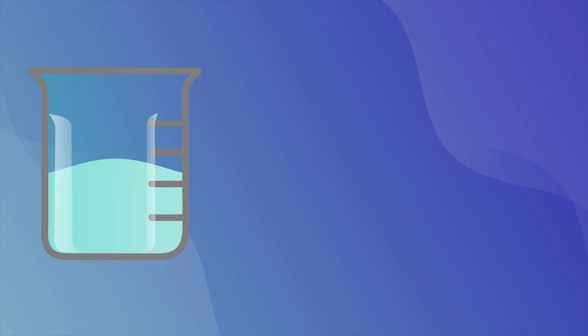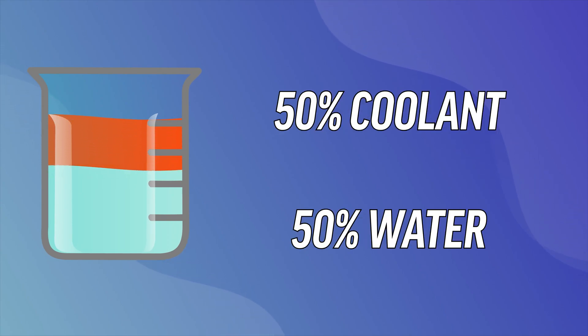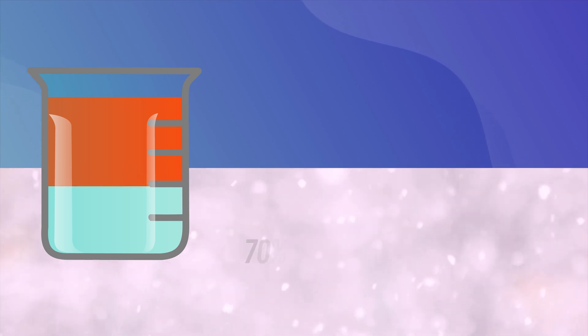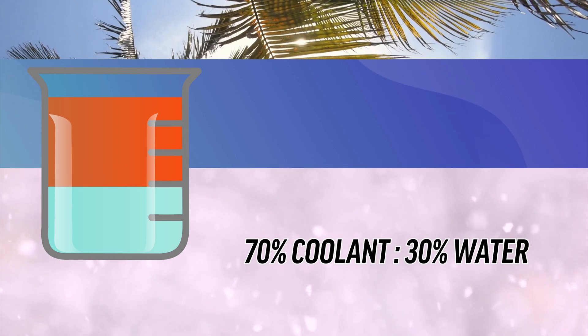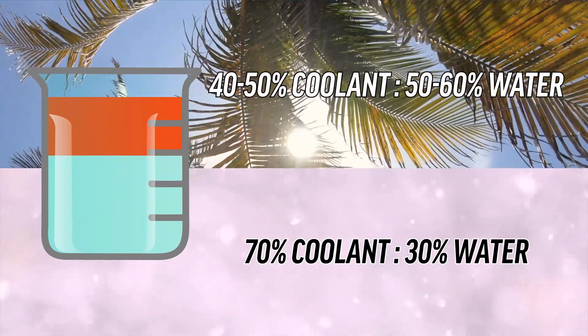Generally, this mixture is approximately 50% water and 50% coolant and additives, but that can change based on the climate you're using it in. Colder temperatures may call for a 70% coolant to 30% water ratio, while warmer weather can get away with 40% or 50% coolant in the mix.